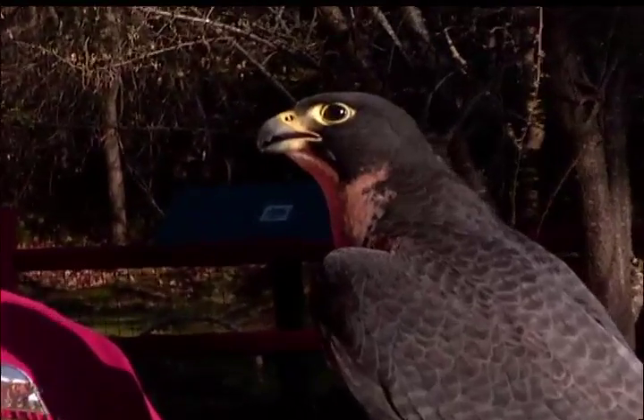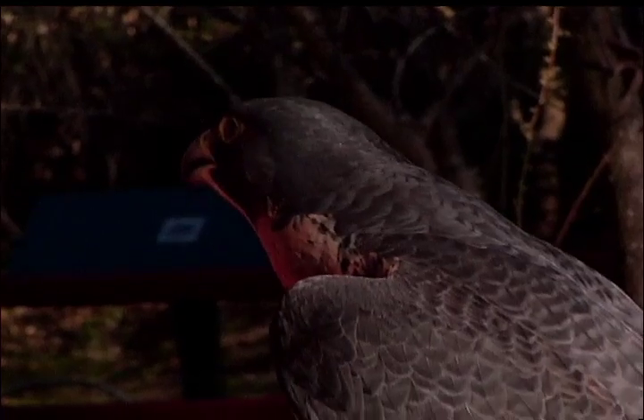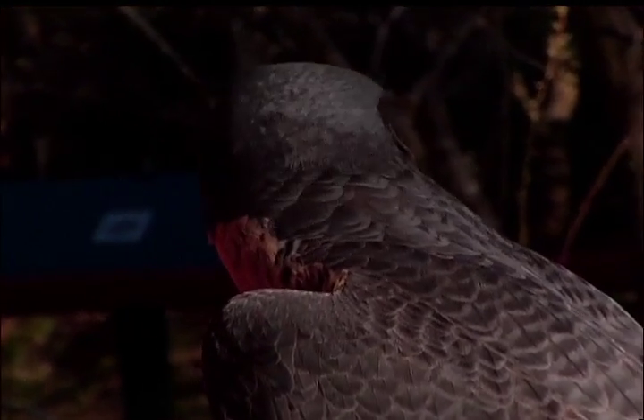This is a peregrine falcon, and a peregrine falcon, like the spotted owl, was an endangered species — highly endangered — and it's also what is called an indicator species.